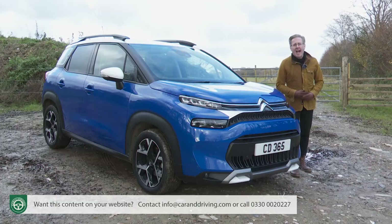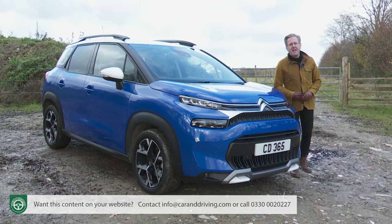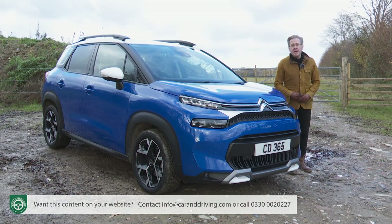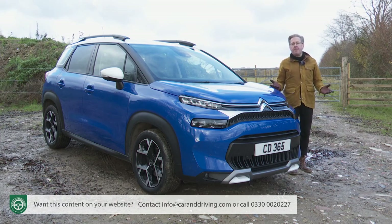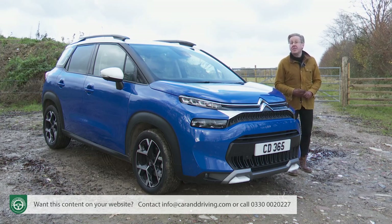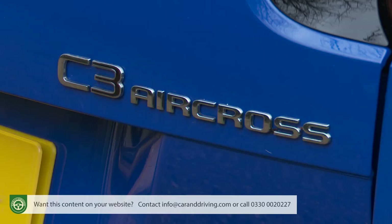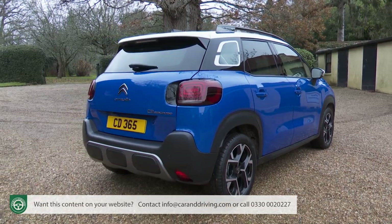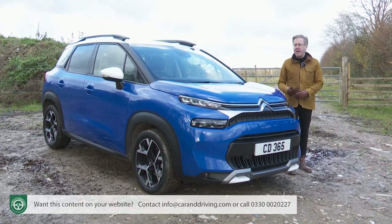What if you could have the style and adventurous feel of a small SUV combined with the interior space and flexibility of a small MPV people carrier? It's a combination of virtues that many brands have promised, but which possibly this car actually delivers — the Citroen C3 Aircross, revitalized and redesigned early in 2021.